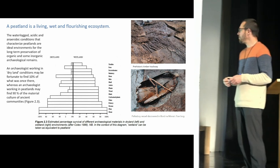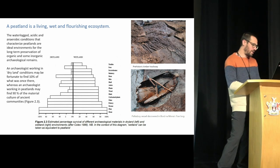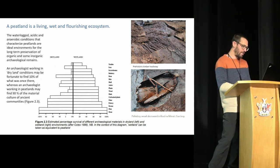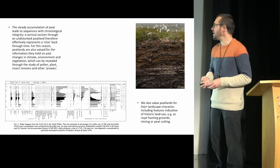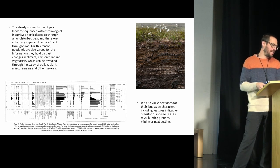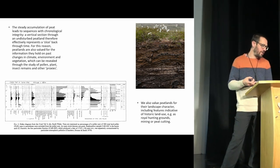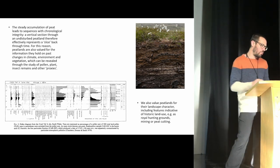There are examples here from Irish peat digs relating to a prehistoric trackway and a wooden vessel — very significant means of preserving the historic environment. It's also important to think about how peatlands preserve things in relation to their formation. You get a steady accumulation of peat leading to sequences with chronological integrity. A vertical section through undisturbed peatland effectively represents a slice back through time, yielding information on past climate, environment, and vegetation through pollen, plant, insect remains, and other proxies.